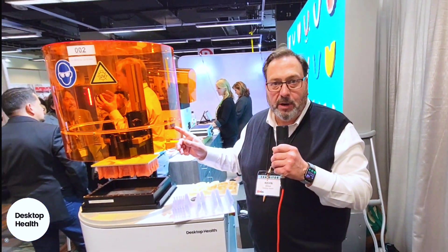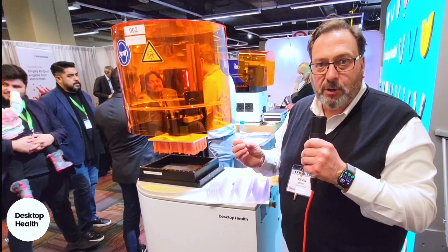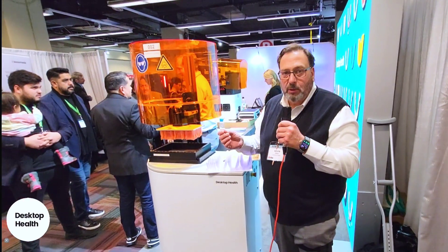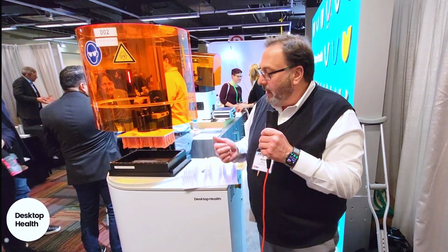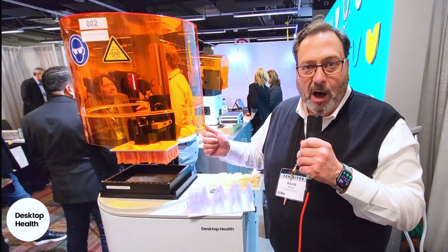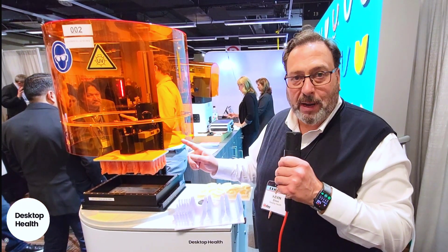I think the biggest feature on this particular printer is that it runs a true 4K projector, and that 4K projector gives us a 45-micron XY resolution. XY resolution is what helps with dimensional accuracy. So it is the largest build platform with the highest level of accuracy on the market for under $40,000 — this thing is a dream.